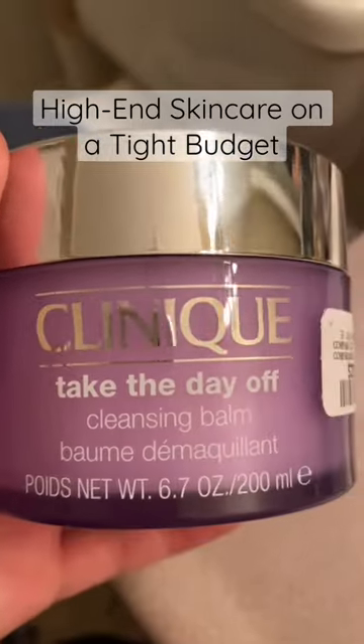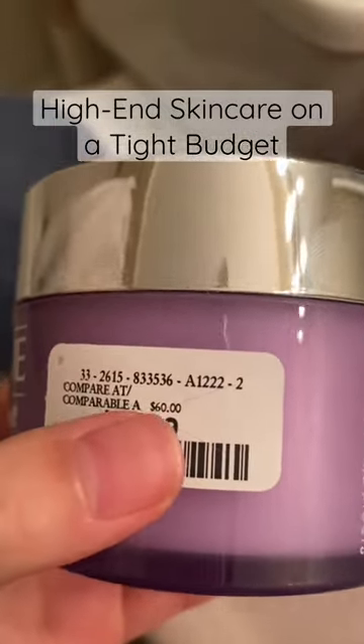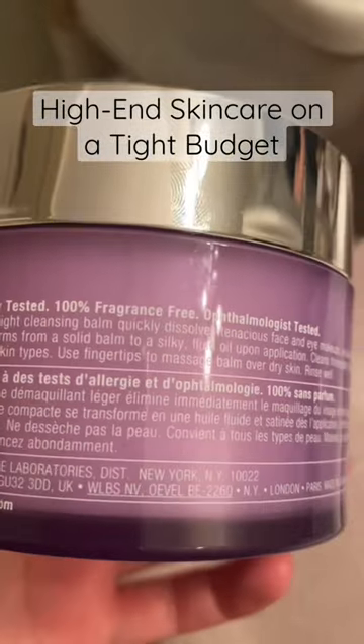A huge win for me recently was the Clinique Take the Day Off Balm. I found this at $29.99 and it's typically sold at Sephora for $65.